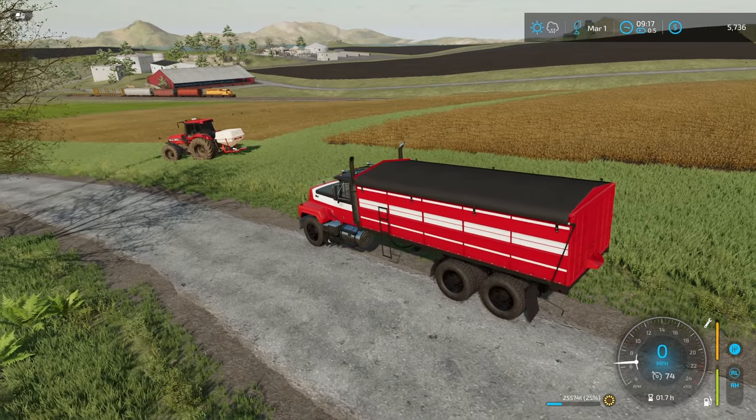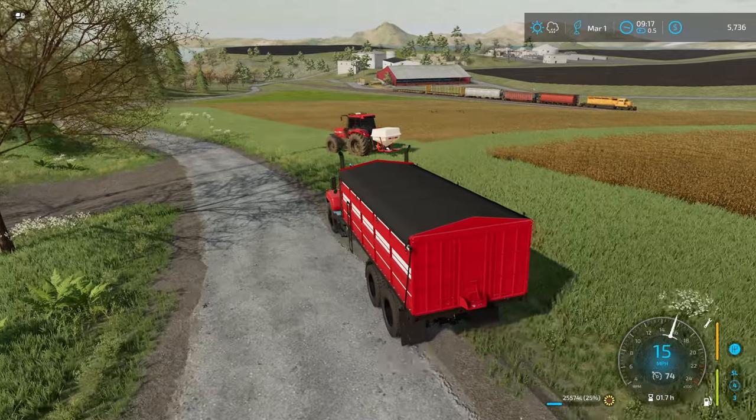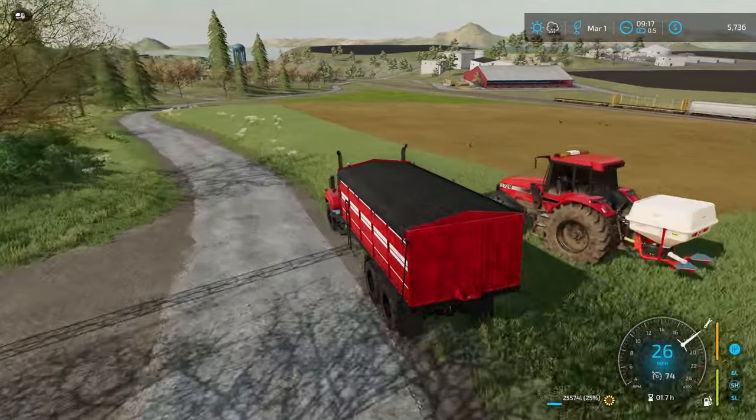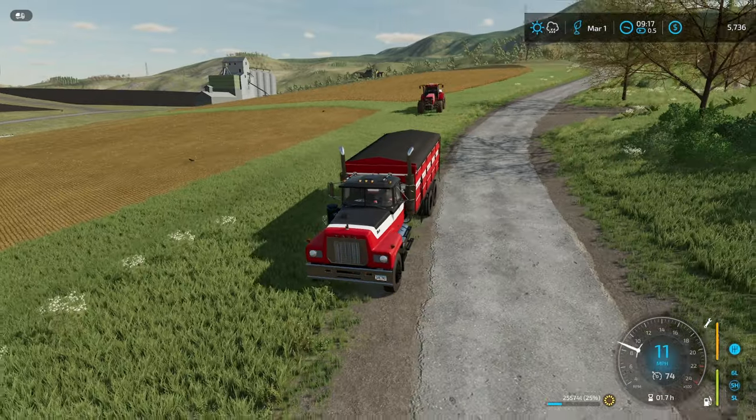You ever had one of those winters where you just can't stop buying stuff? Me too. Just had one and I've now got less than $6,000 in the bank. That's because I now own these two fields right here.